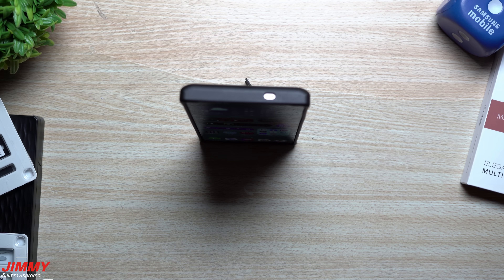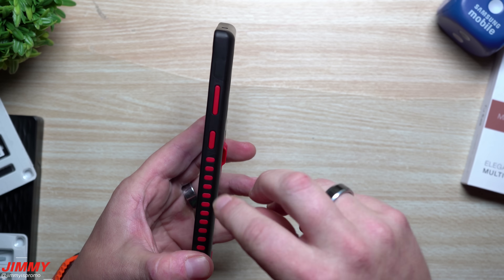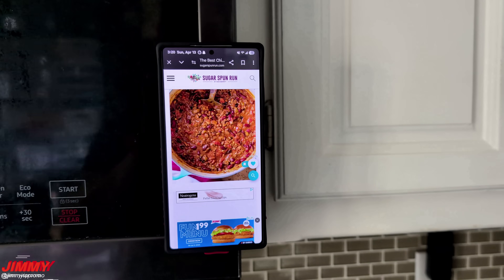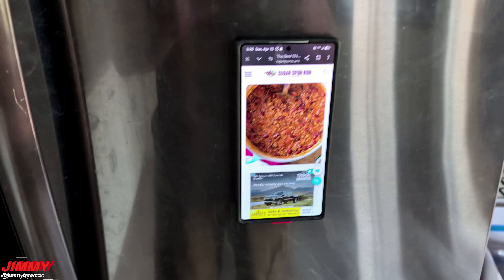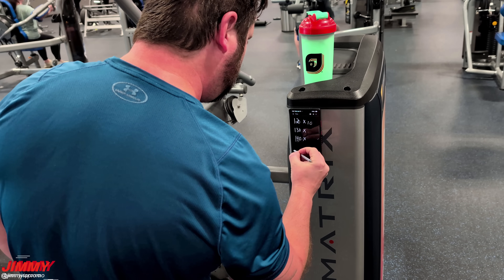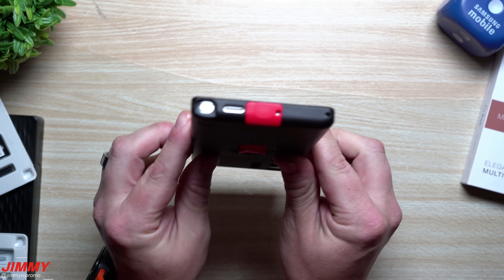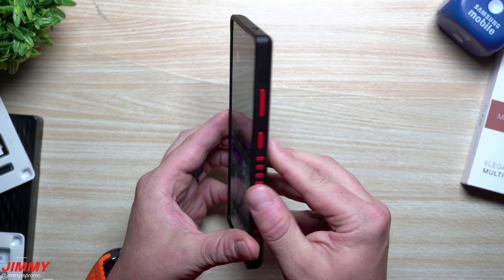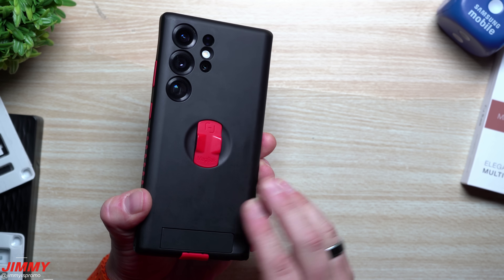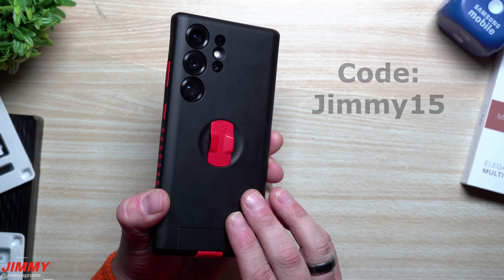There's a kickstand on the back so you can watch content horizontally or keep it upright vertically. There's also a magnetic shielding layer between the phone and the back of the case, which lets you stick the phone on anything metal — like a refrigerator, a microwave, or a weight machine — with no interference with the S Pen. A link, pinned comment, and discount code for 15% off are in the description below.